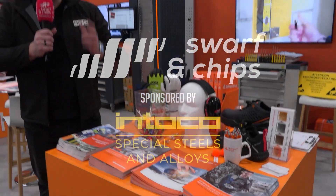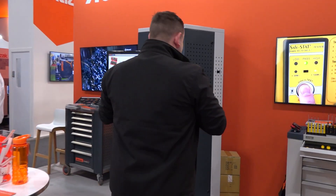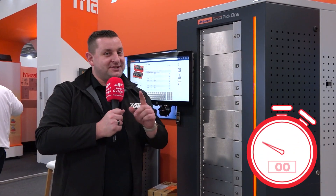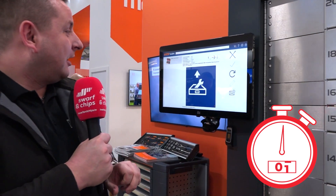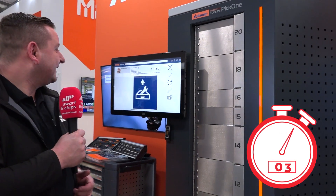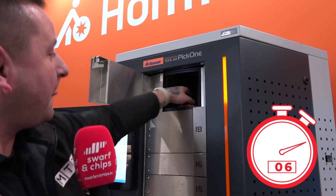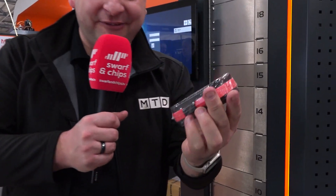On the Hoffman stand at Southern Manufacturing, I want to show you something really amazing. This is one of the fastest vending machines on the market and they're going to allow me to vend one, but I'm only allowed to press one button. So if I press that — look at that. That is frighteningly fast.